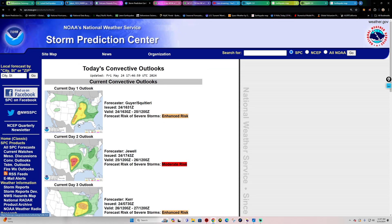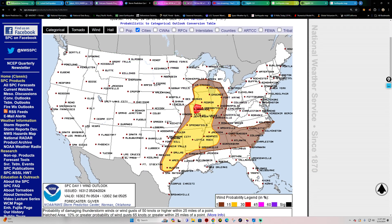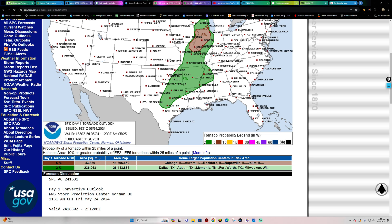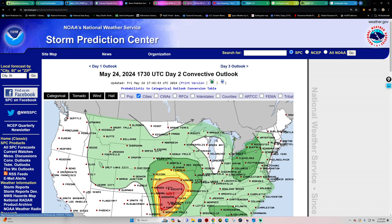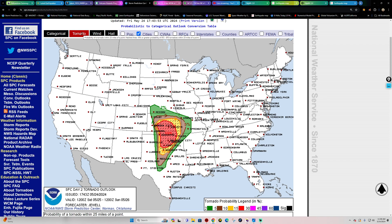Storm Prediction Center today shows an enhanced risk across areas of Oklahoma, Texas, and up into the Missouri area. We do have a 5% chance for tornado activity and 2% in the green. No matter where you're at today, stay weather aware. Chicago, Illinois is included in that. Wind and big-time hail appear to be the main threat today. Day 2 looks a little more serious as we head into Saturday — this is your typical tornado alley region that sees these high-risk days.